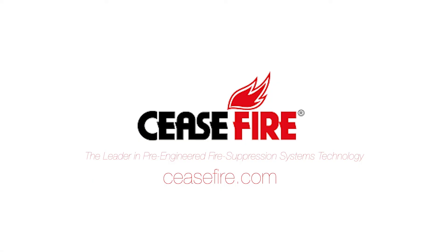To find out if Ceasefire is a smart solution to your automatic fire suppression needs, please visit our website or call an agent to learn more about our exciting product line. Ceasefire — the leader in pre-engineered fire suppression system technology.